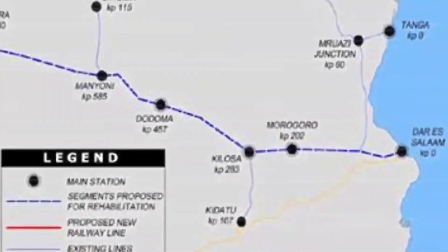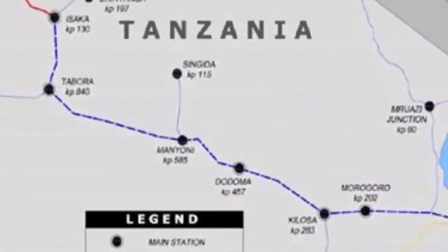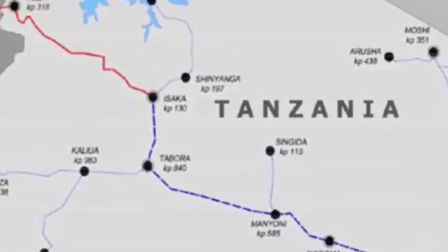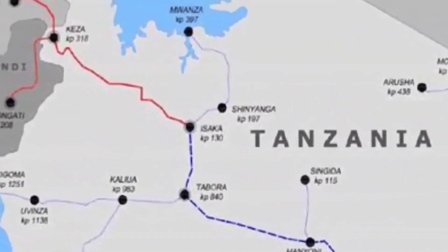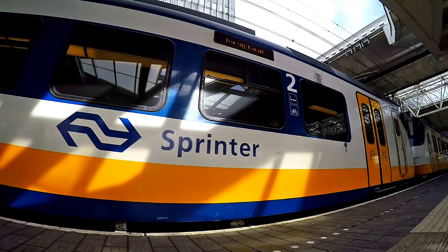Tanzania's SGR plan is to link the country to the neighboring countries of Rwanda, Uganda, and Burundi, and through these to the Democratic Republic of Congo, as part of the East African Railway Master Plan.